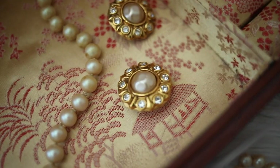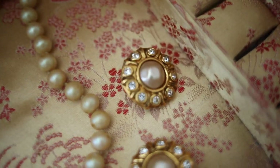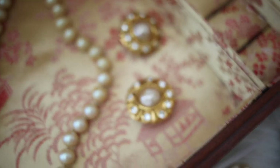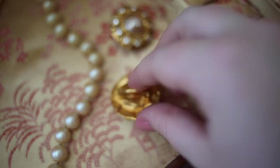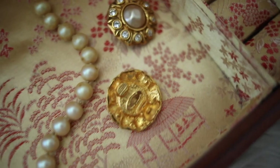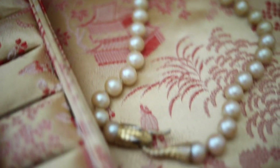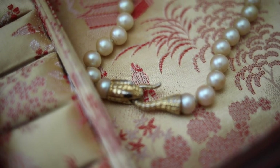First up, I have these incredible clip-on earrings from Chanel. They showcase pearls and rhinestones, and they are show-stoppingly gorgeous. These were made in France, so that would put them around the late 1970s to early 80s. And this is an heirloom from my great-grandmother — it is one of the very few pieces that I own from her.